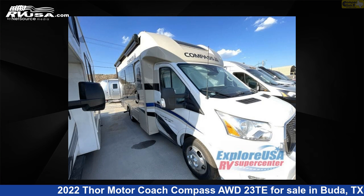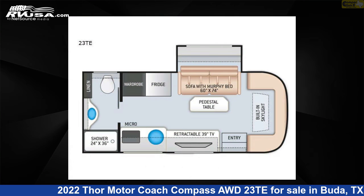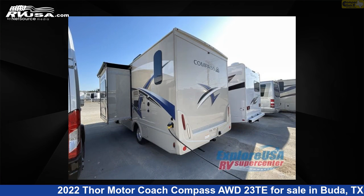This 2022 Thor Motor Coach Compass AWD23TE is a Class B Plus RV. It is located in Buda, Texas 78610 and is offered for sale by Camper Clinic 2.